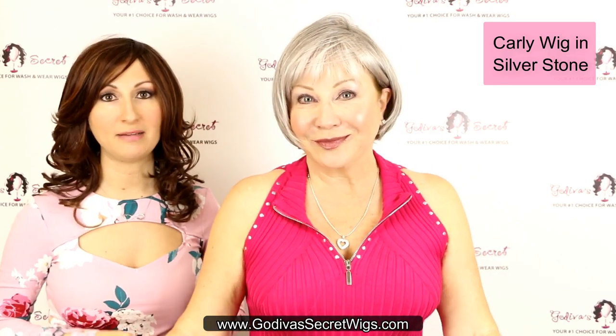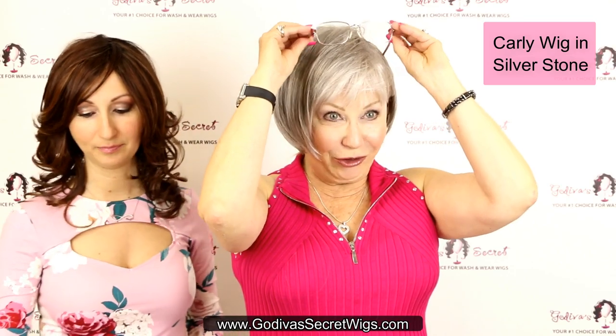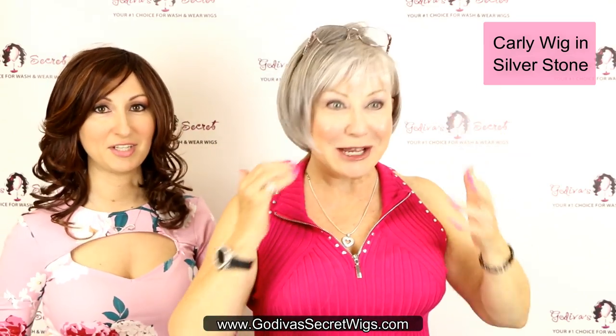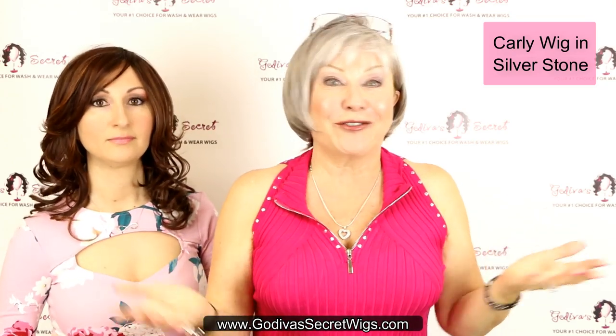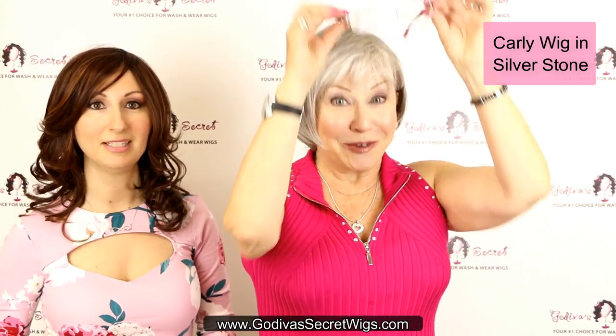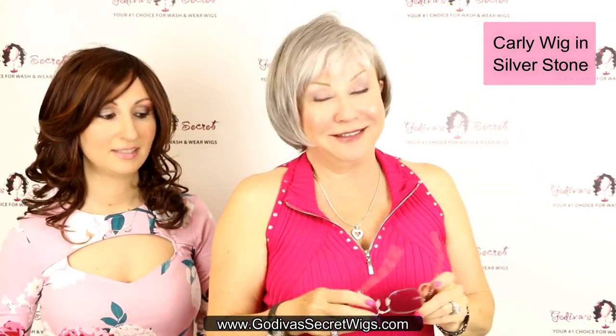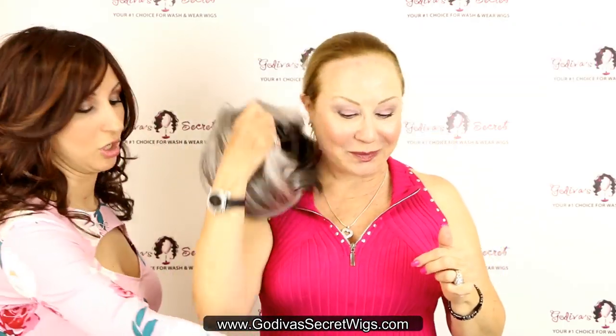It's literally take it out and it's ready to go — there's nothing you have to do. I love just popping glasses on a wig because everybody thinks it's our hair; they don't even question whether it's a wig or not. So sunglasses and you're ready to go. That's Carly.